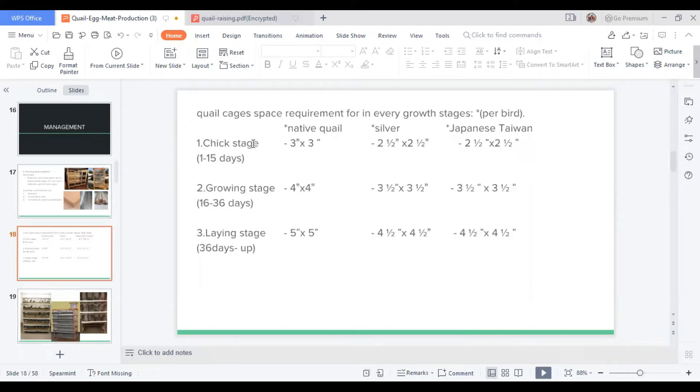For the chick stage, ranging from day one to day 15: for native quail, a three by three inch cage is needed; for silver and Japanese Taiwan quails, two and a half by two and a half inch cages are needed. For the growing stage, ranging from 16 to 36 days: for native quail, five by five inch cages are needed; for silver and Japanese Taiwan, four and a half by four and a half inch cages are needed.